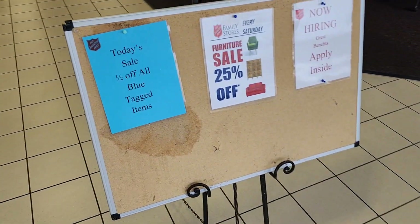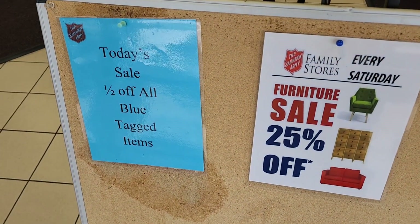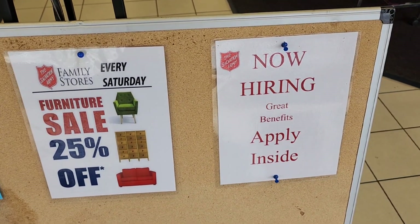Hi everybody, it's Jason and Tony and this is Bearded Dog Vintage. We're out doing some shopping today and we're tired, so we're at our last stop at Salvation Army. We hit up a whole bunch of estate sales earlier, so we're doing this and then we are done with business stuff for the day. Today is half off all blue items, furniture 25% off, and they're still hiring. Let's get in there and see what we can find!